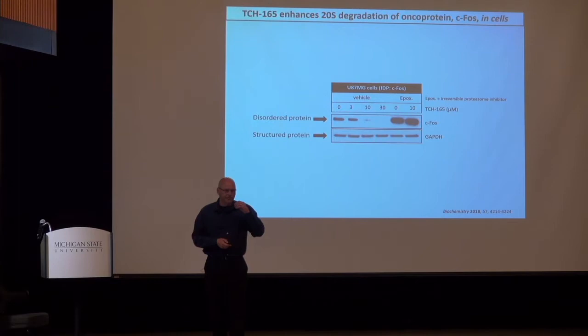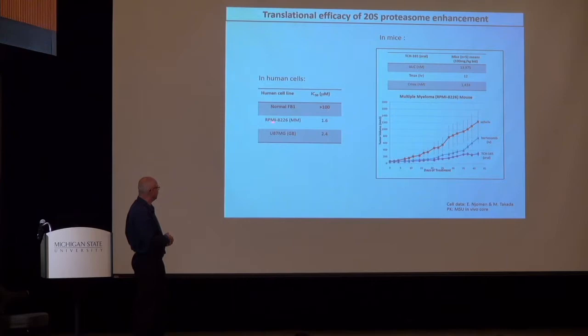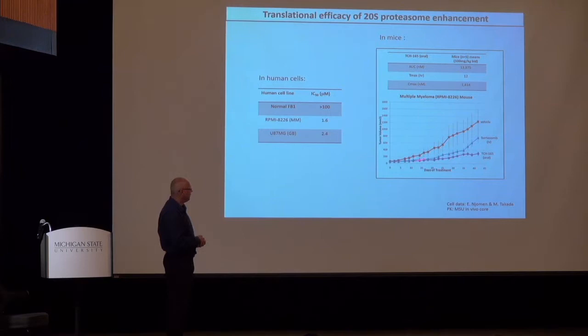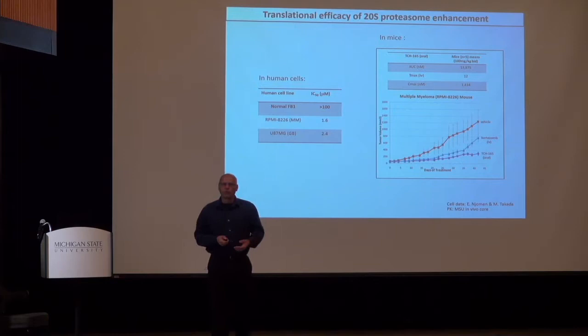This translates very well in cell culture. In a normal cell line, we have no toxicity. In a multiple myeloma cell line, we get an IC50 of about 1.6 micromolar. In a glioblastoma cell line, about 2 micromolars. Importantly, this molecule is orally available, so when we take it into a mouse model — a multiple myeloma mouse model — the tumors grow in the vehicle control, but we block tumor growth after oral gavage at 100 milligrams per kilogram. The exposure is very good, with a Cmax of 1.4 micromolar, which matches the IC50 obtained in cell lines.